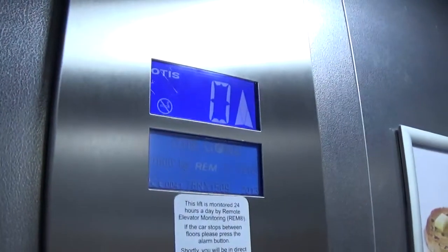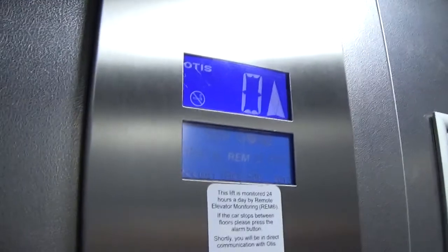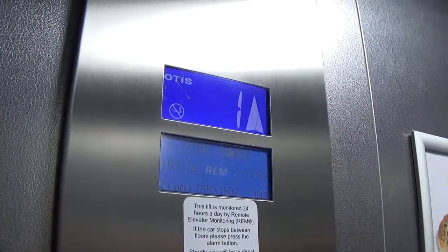The door is not closed when you press the button — I don't like that. The capacity is the same: 630 kilos, 21 persons, built in 2013. Here we are back up at one again.